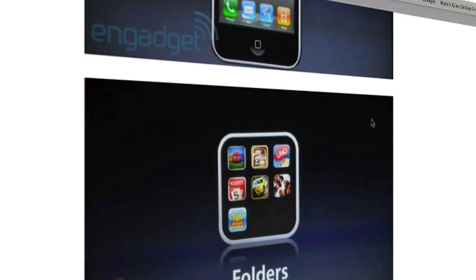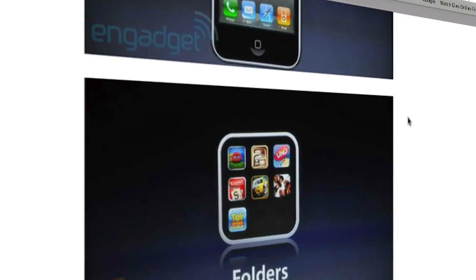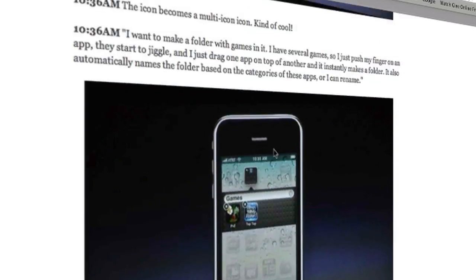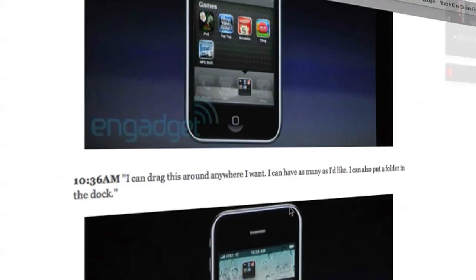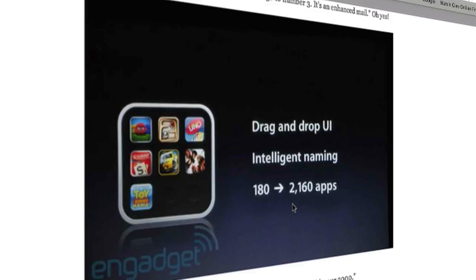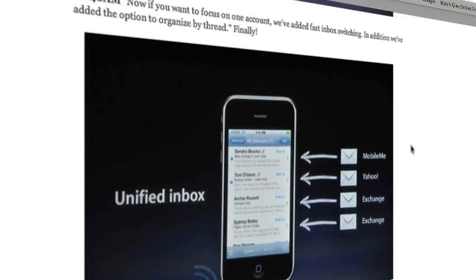The second feature is Folders, which is pretty nice. It's like the stacks you get in macOS Leopard. You click on your icon, make it wiggle, and you can drag that icon onto another icon and it creates a folder. Again, multitasking is only for the iPhone 3GS and iPod Touch third generation, sorry for iPhone 3G users. Now instead of having 180 applications across nine pages, you can have 2,160 apps, which is pretty amazing for those app lovers out there.